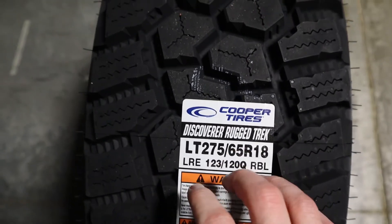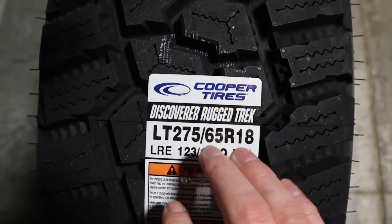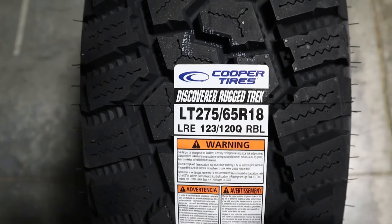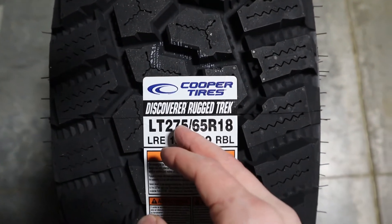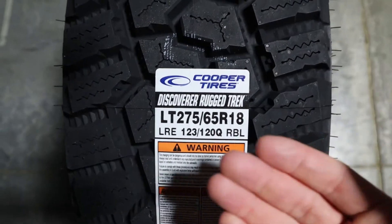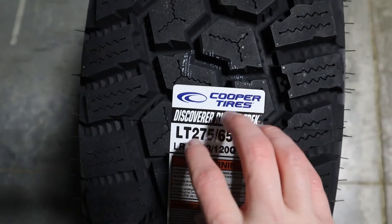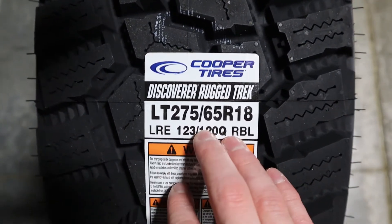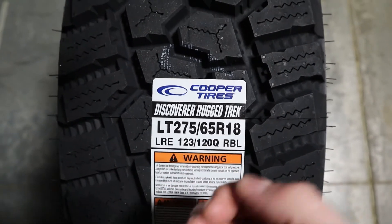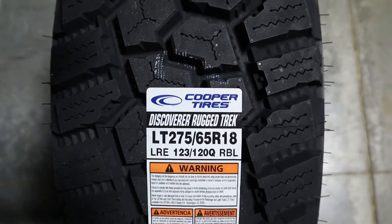Today we're talking about the Cooper Discoverer Rugged Track. Some of you may be wondering — you haven't heard about it before, and there's a good reason for that: the Cooper Discoverer Rugged Track is a very new tire that Cooper has launched, and it has good quality overall. So let's go into the review.